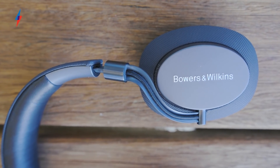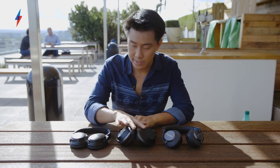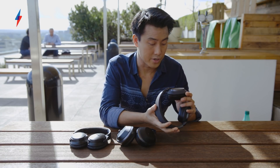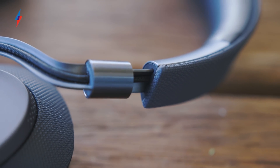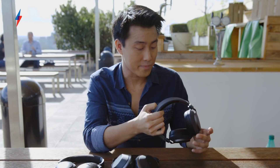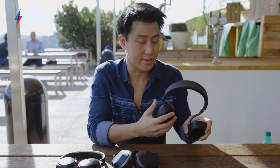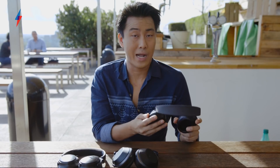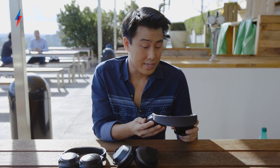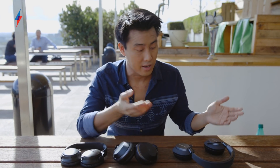The Bowers & Wilkins also have the most premium design. Compared to the Bose and Sony which are primarily plastic, these feel really luxurious — you've got anodised aluminium on the ears and headband, ballistic nylon in the ear cups, and real sheepskin leather on the ear cups and headband. They're not loaded with features, but one thing I really like is the automatic sensors in the ear cups. They know when you put them on and will automatically power up and connect to your phone, so you could technically go for days without touching the power button. Leave them on the side and they'll go into low power mode — pick them up, put them on, and they'll automatically start playing.